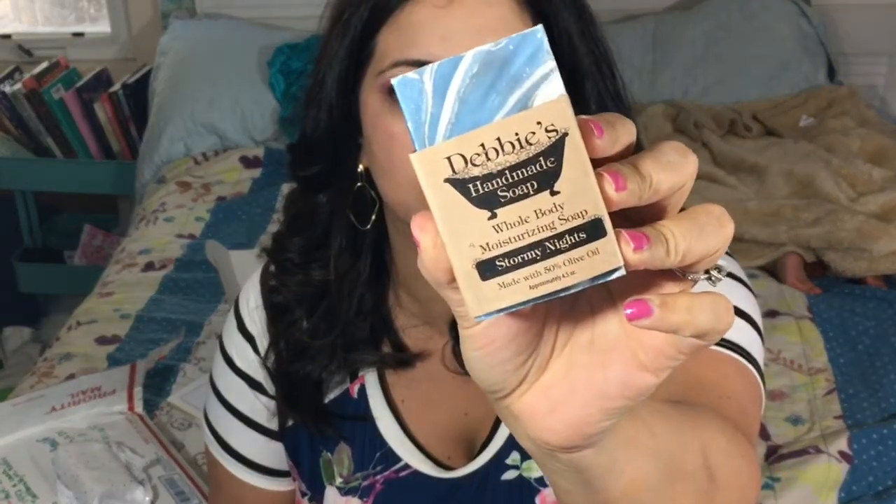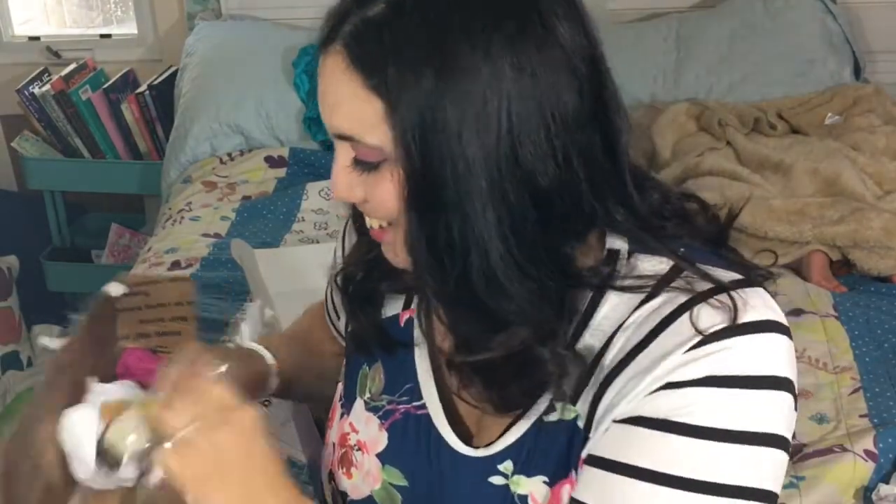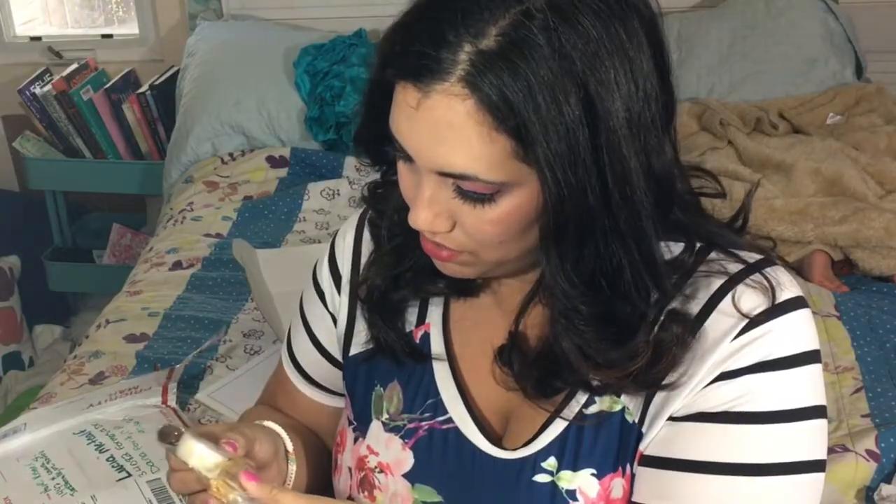Next up, a soap — Debbie's Handmade Soap in Stormy Nights. It smells delicious, whole body moisturizing soap. And another one — Fer à Cheval. This one looks familiar. I remember Noelle mentioning Fer à Cheval in one of her unboxing videos. It smells really super good.